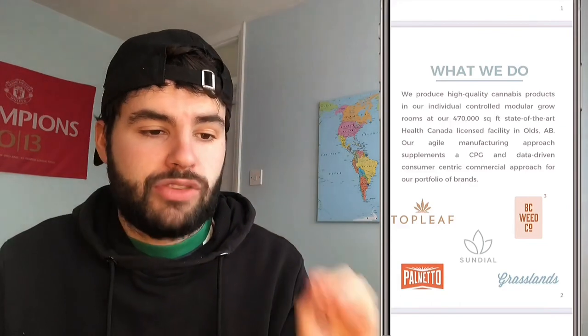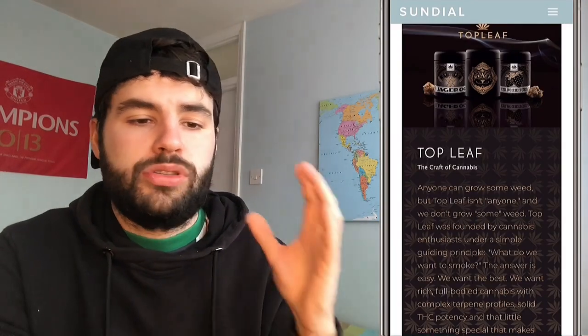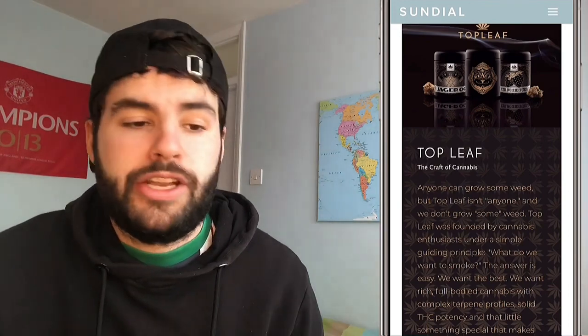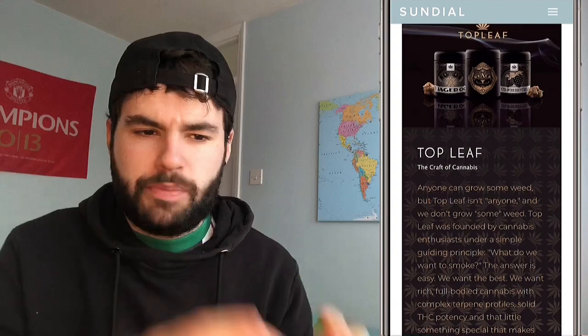They have five main brands: Top Leaf, BC Weed Co, Palmetto, Grasslands, and Sundial. The first one, Top Leaf, embraces cannabis legacy — from open skies to hidden places. It comes in flower, pre-roll, vape and concentrates and is the most expensive of the bunch, featuring full-bodied cannabis with complex terpene profiles and solid THC potency.